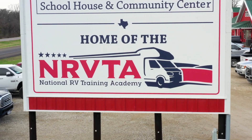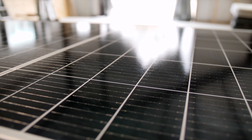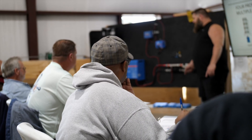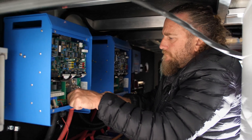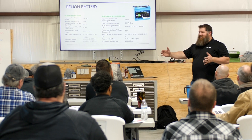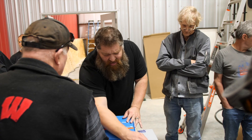At the National RV Training Academy, we offer advanced solar classes taught by world-class instructors, giving you the confidence to upgrade your RV for off-grid camping. With the RV industry booming, everyone is searching for that quiet patch of America to unwind.